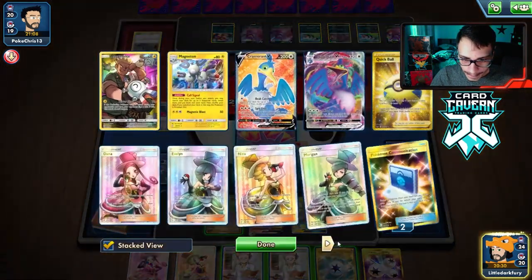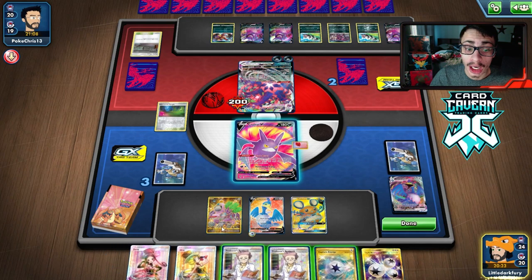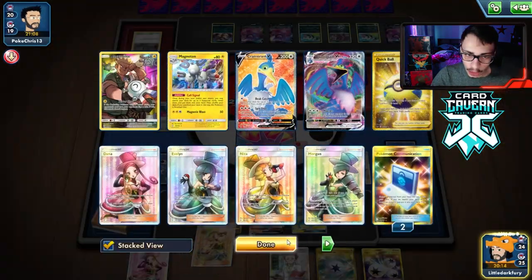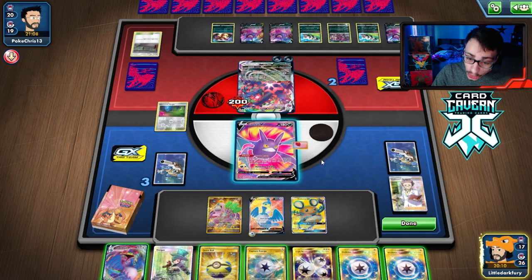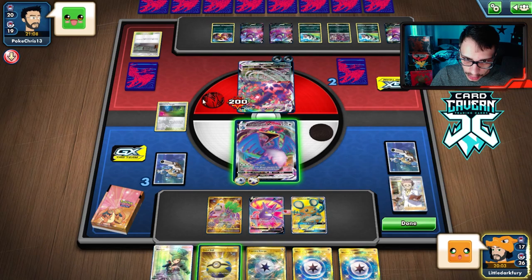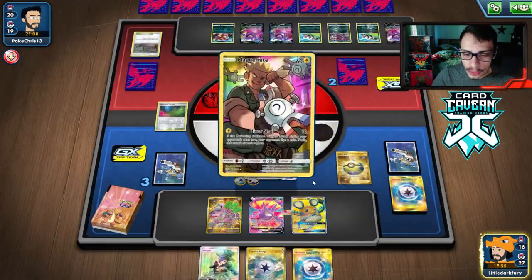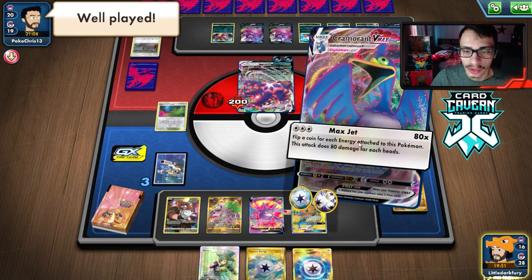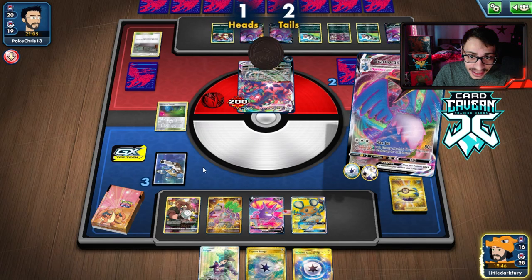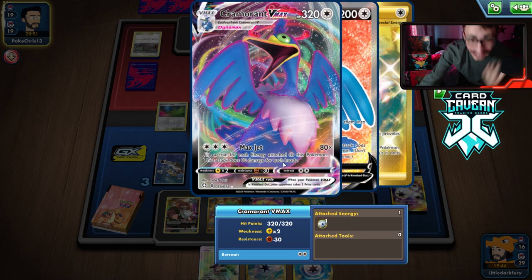We're not getting Capture — not great. I put the Triple Energy on top because I want to draw it. Research — we need Cramorant VMax and to go for the KO. We get it! This is why I put the Triple on top. We need to win this turn — they definitely have Boss's Orders since they play four. Max Jet — we just need four heads... No! Oh my god, we just needed two heads! We're 0-2. Cramorant let the squad down!